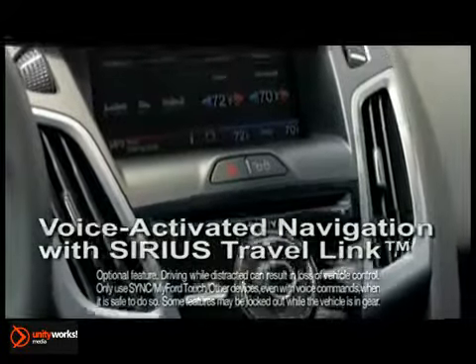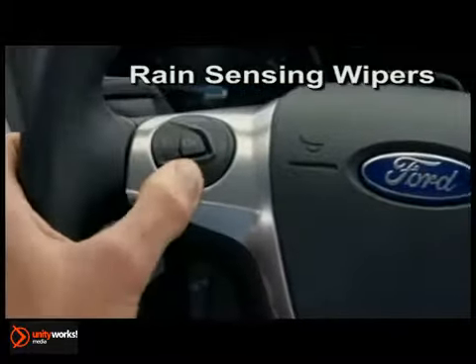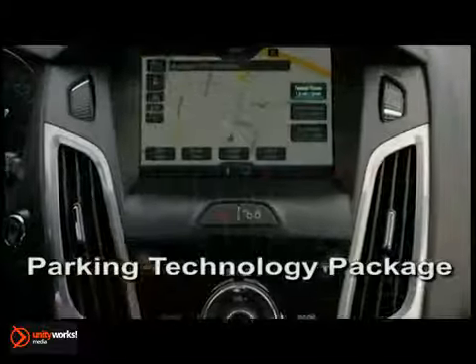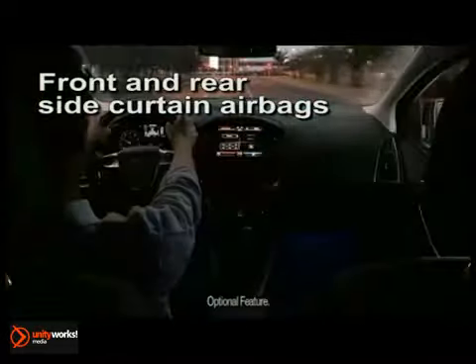Available SYNC with MyFord Touch accesses gigs of your music, photos, favorite destinations, climate settings and more. Available features such as Active Park Assist help you parallel park, rain sensing wipers help keep your vision clear, and forward and reverse sensors help alert you to potential hazards.